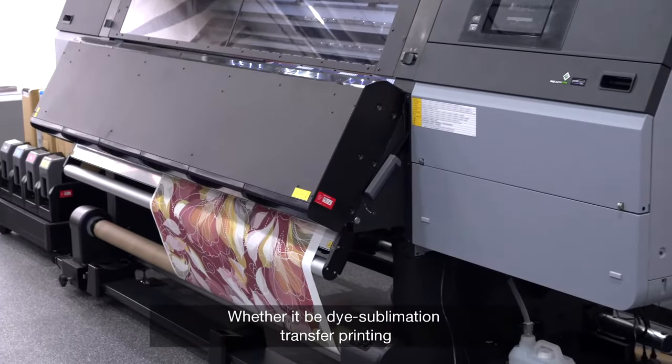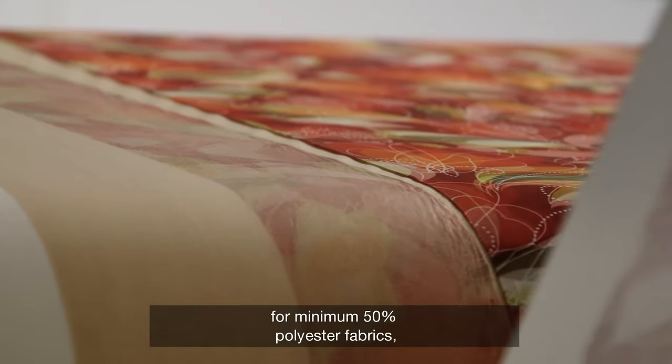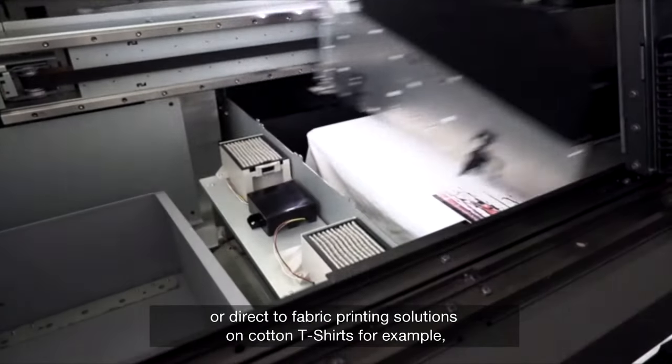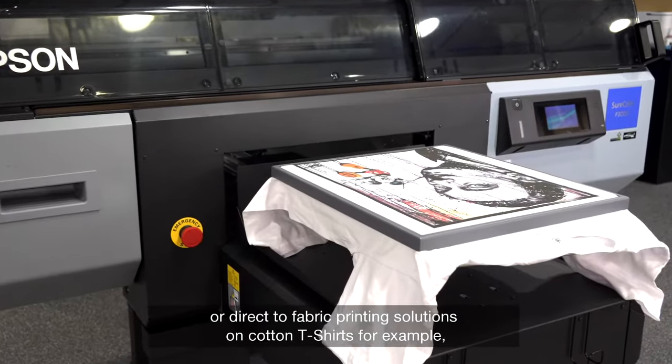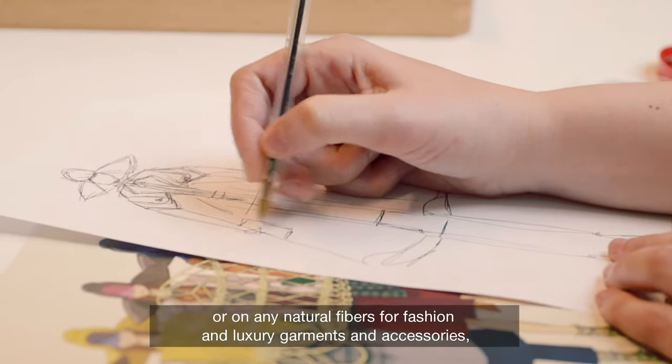Whether it be dye sublimation transfer printing for minimum 50% polyester fabrics, or direct-to-fabric printing solutions on cotton t-shirts for example, or on any natural fibers for fashion and luxury garments and accessories.